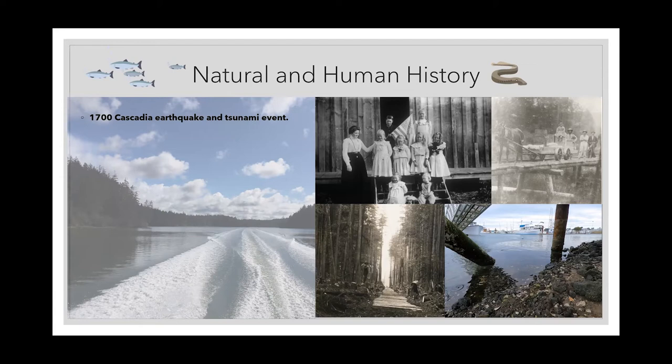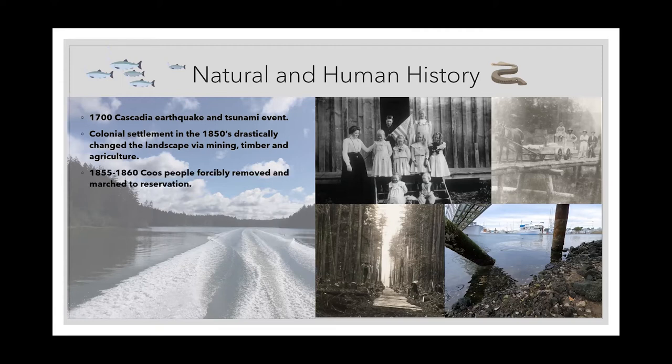Most of the villages along the Pacific Northwest coast have native stories of a catastrophic flooding event around this time. There's actually evidence of the tsunami in Japan from that time because scientists in Japan were collecting data and have records of that tsunami event. Colonial settlement, which began here in the 1850s, drastically changed the landscape. Some of the most common activities in South Slough were mining for gold and coal, timber harvest, and agriculture — and agriculture is the one we're going to talk about the most because that's what the restoration projects were focused on.